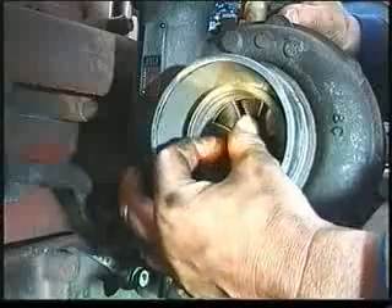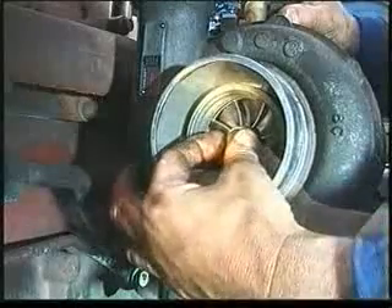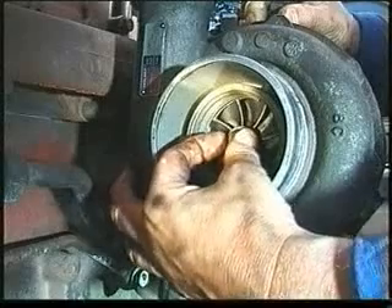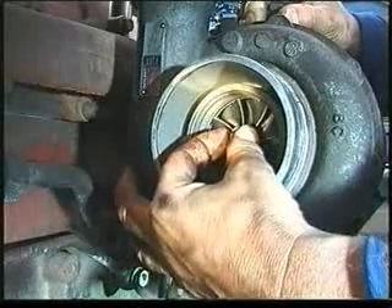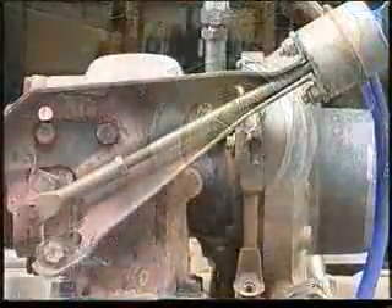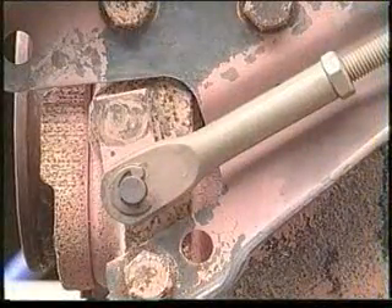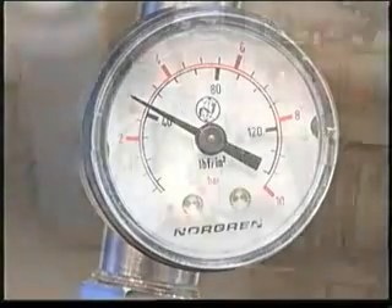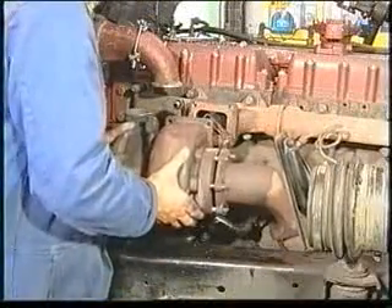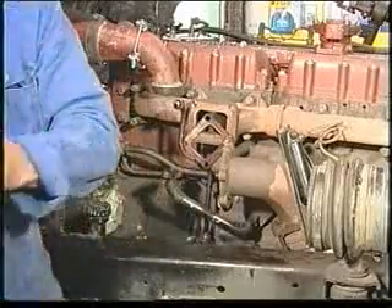Firstly, check that the turbocharger rotor rotates freely, then check that the axial and radial clearances are to the specifications in the Holset service repair manual. If the turbocharger model has a wastegate, check its operation by applying three bar or 45 psi air pressure. If you still have low power, low boost, or black smoke, remove the turbocharger for closer inspection.